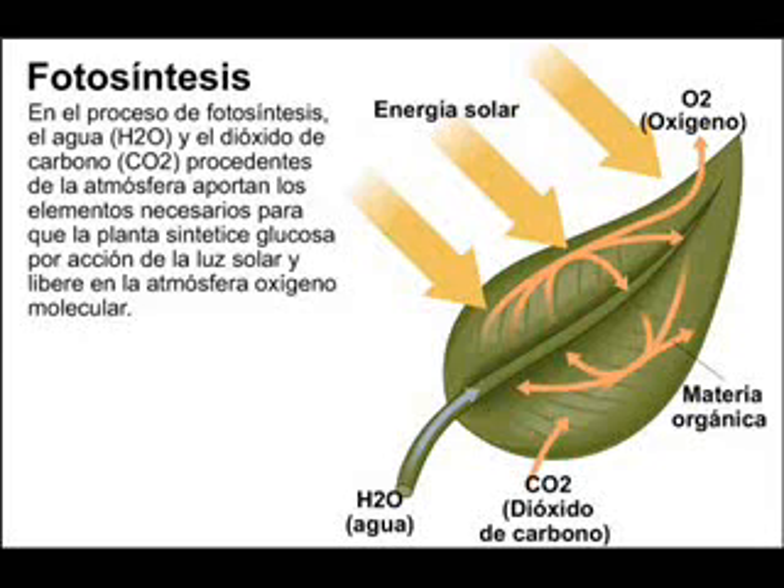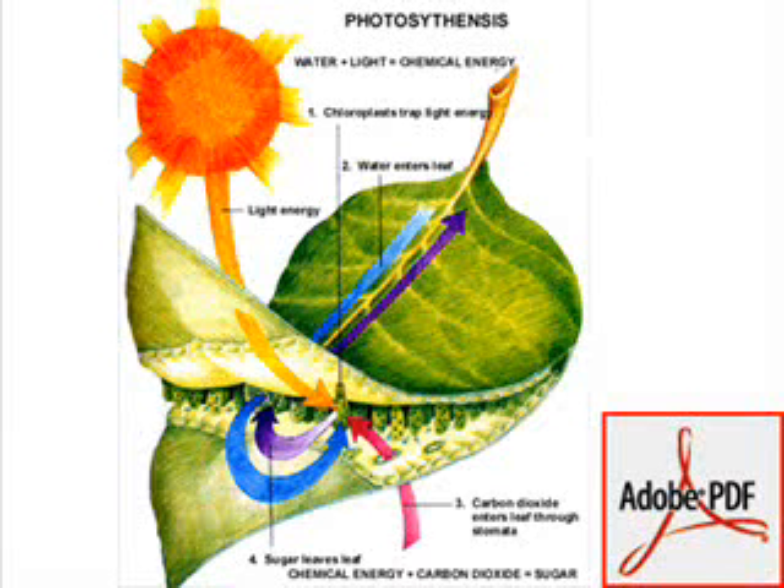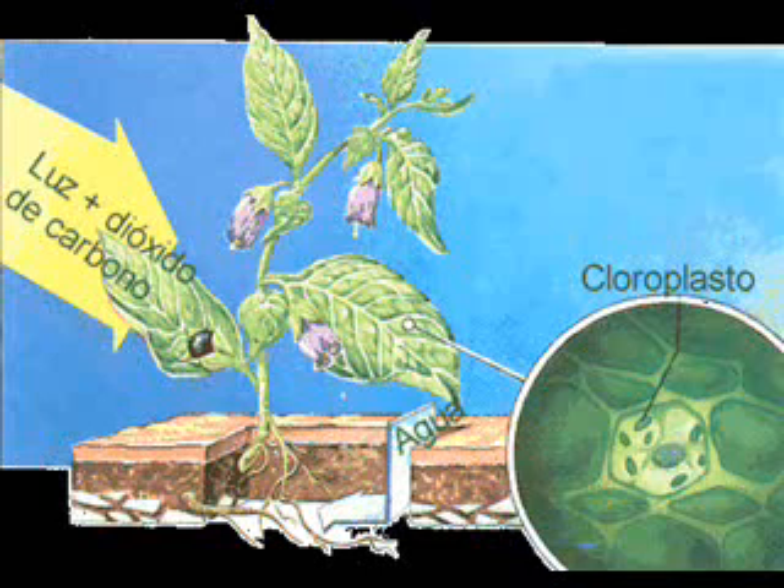Photosynthesis is just as easy in Spanish as in English. Do you know that all these processes take place in the leaf? The little leaves do all the hard work in little tiny cells and use things called chloroplasts and chlorophyll — that's what makes them green.